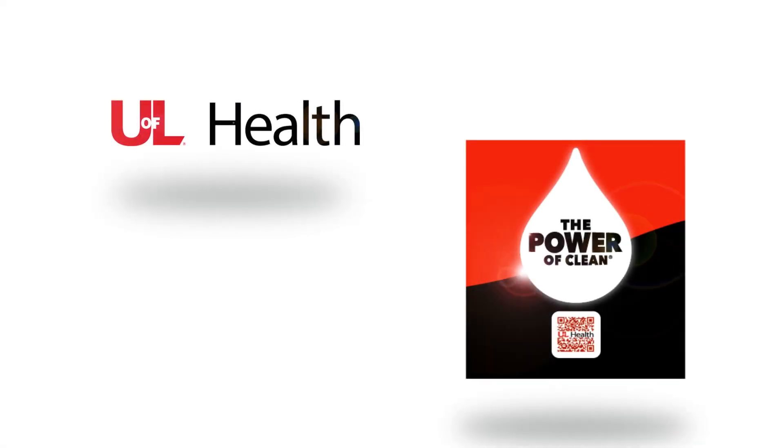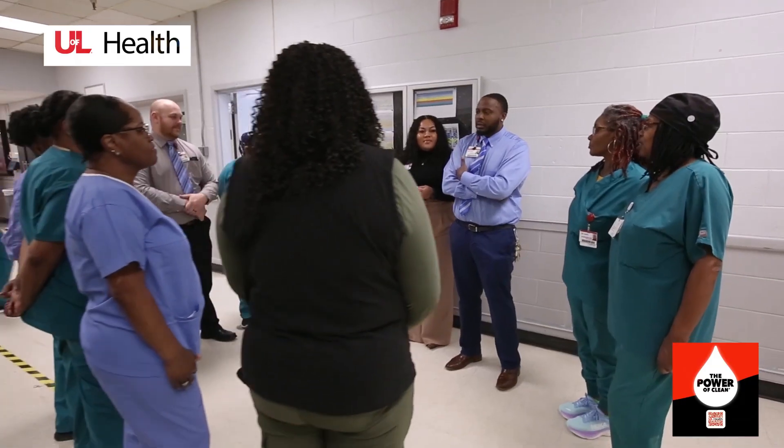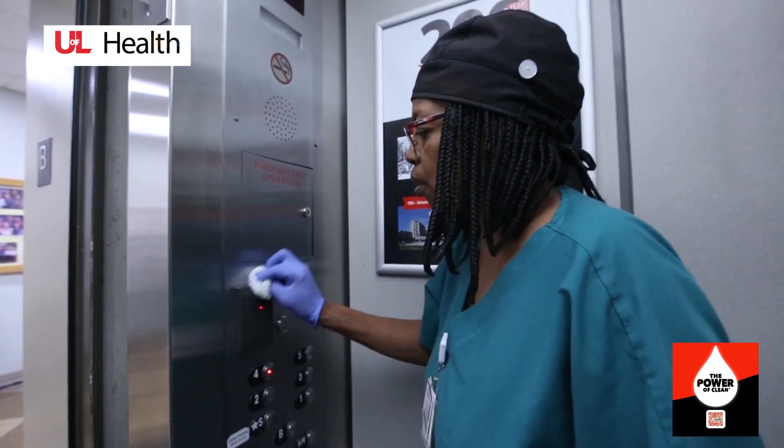We're glad you tapped on our housekeeping educational guide, as this video will detail the different elements of how we maintain and disinfect your surroundings during your stay with us.